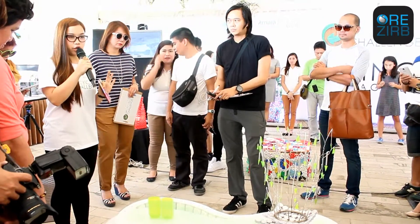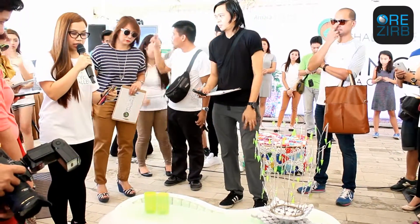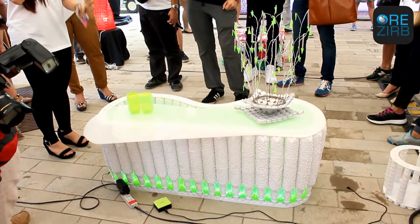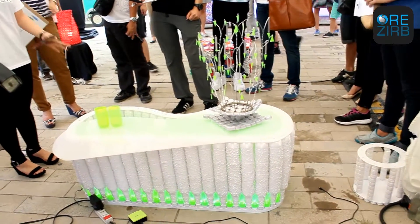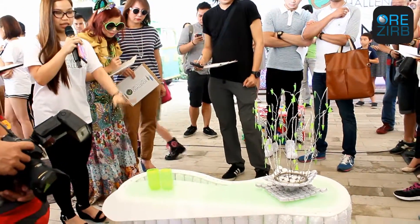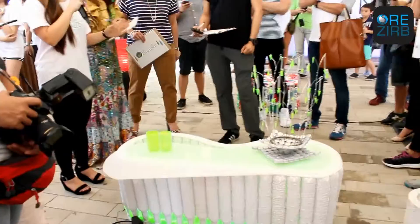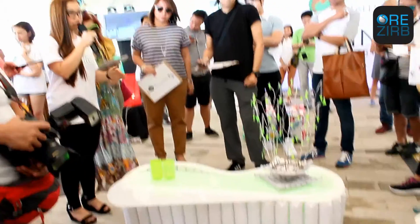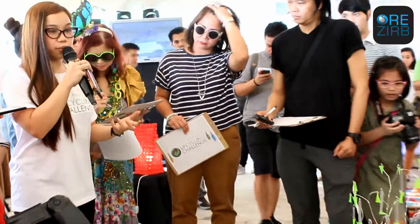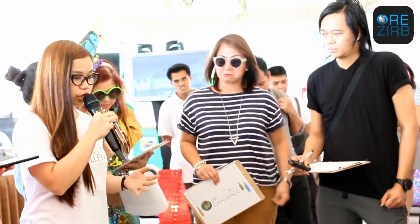To be honest, it's my first time to join a competition like this. And I thank Amaya for giving me the chance to discover that I can actually make something nice out of recycled materials. So I want this to serve as an example for all of us that we can actually not just throw our trash anywhere, but to actually create something nice, useful, and functional out of it. If you can see here,